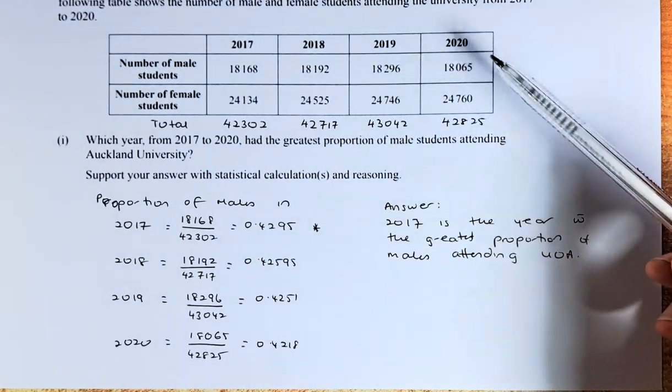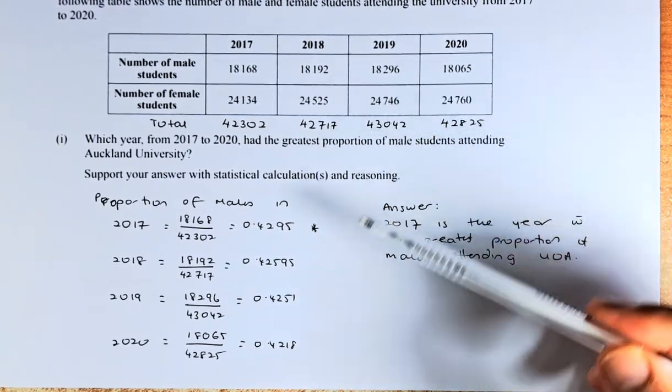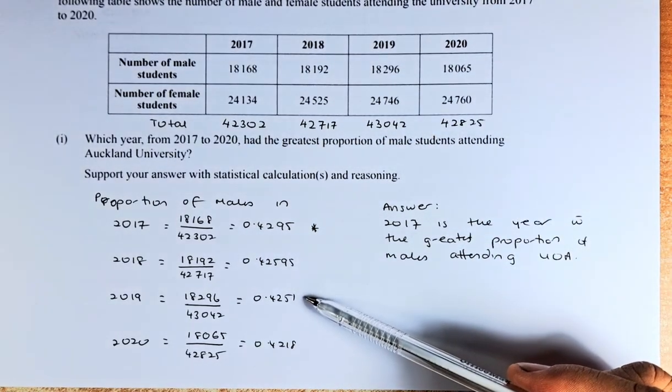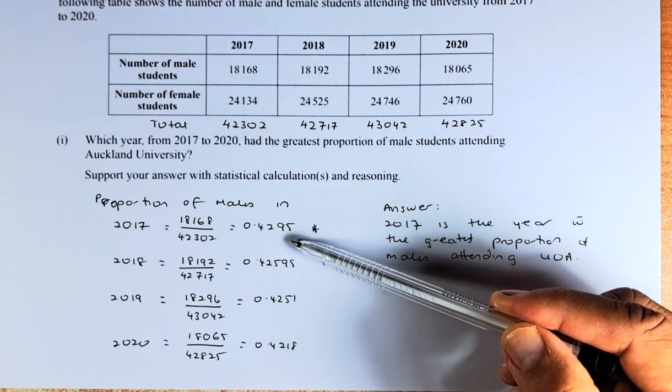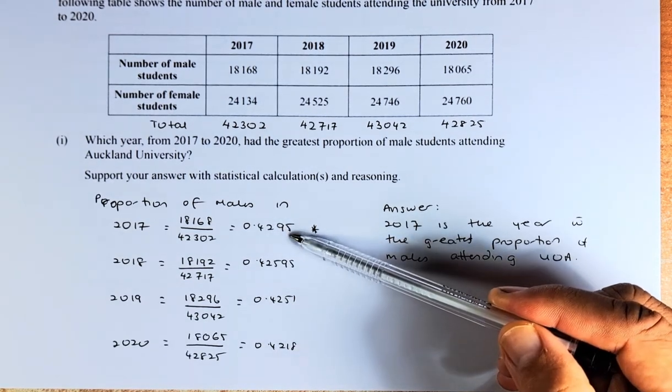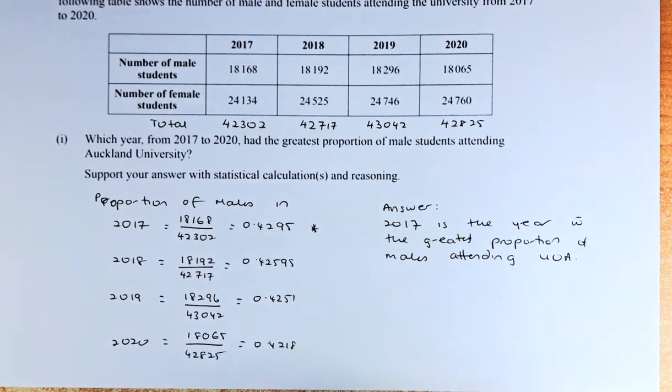Similarly, for 2019 and 2020, we do the same — take the male number divided by the total. The proportion for male in 2019 is 0.4251, and in 2020 it's 0.4218. As you can see, it's a decreasing trend: 0.4295, 0.4260, 0.4251, then 0.4218.